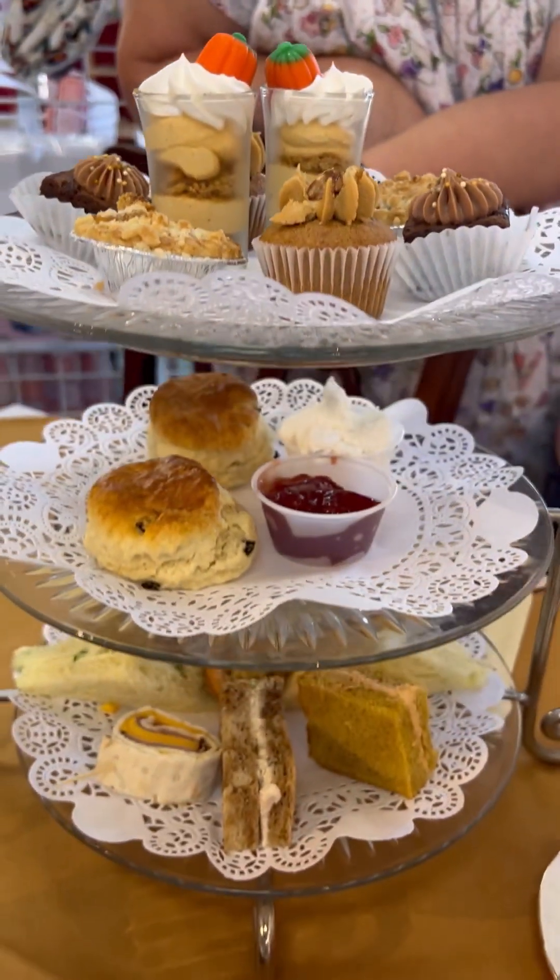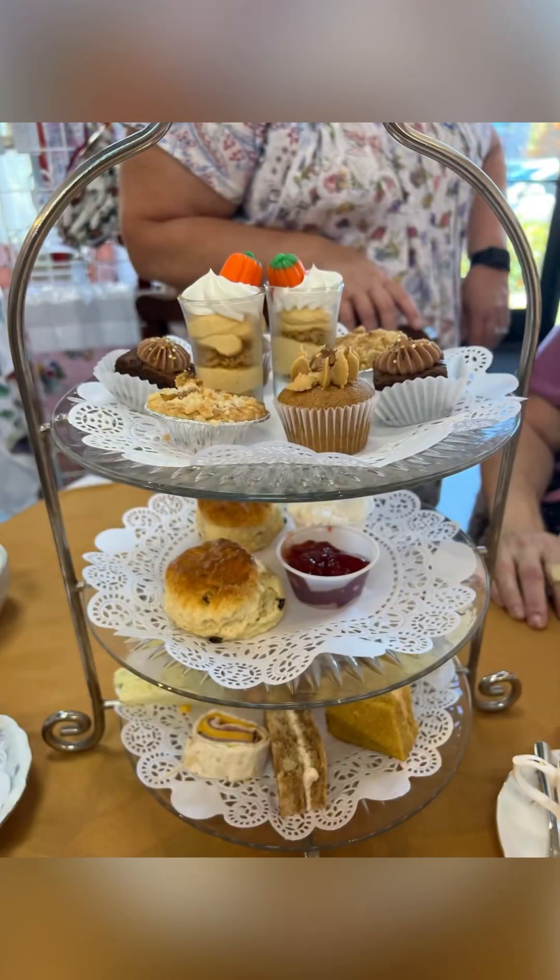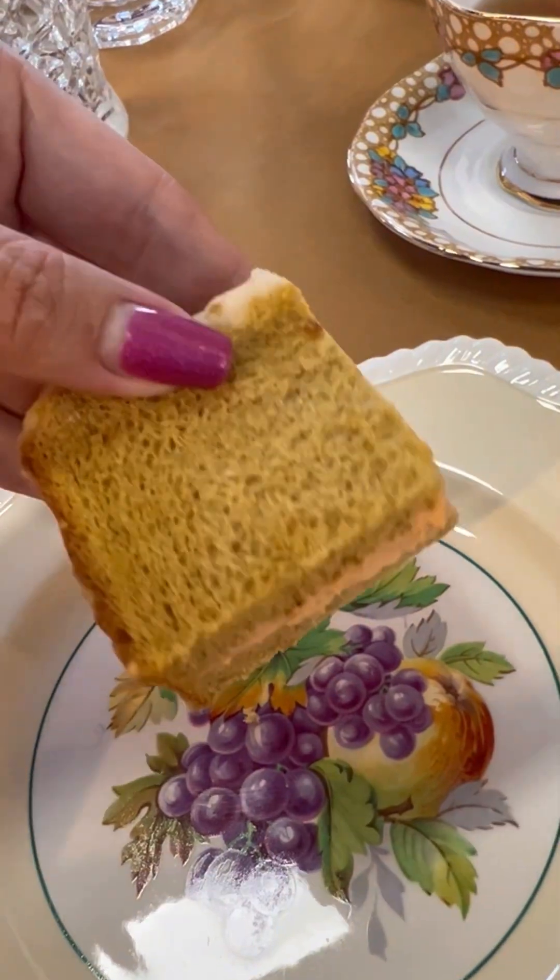Yum! This is the pumpkin spice sandwich — it's actually way better than I expected. It's like a pumpkin spice cream cheese.